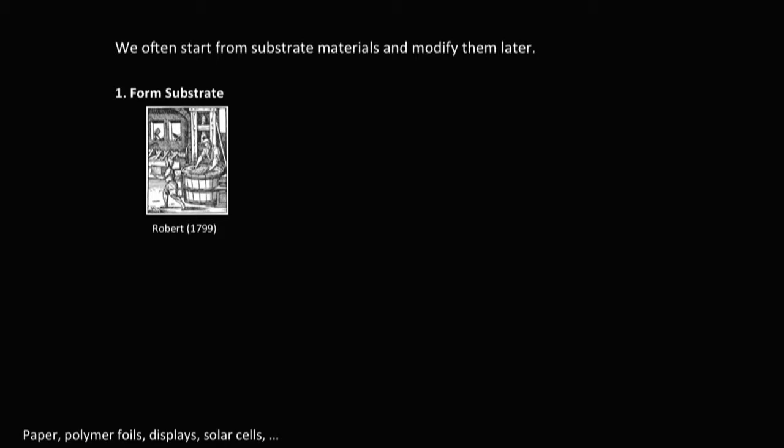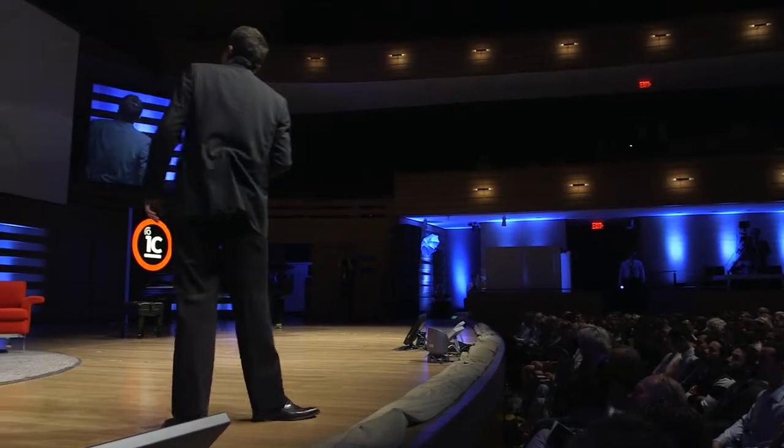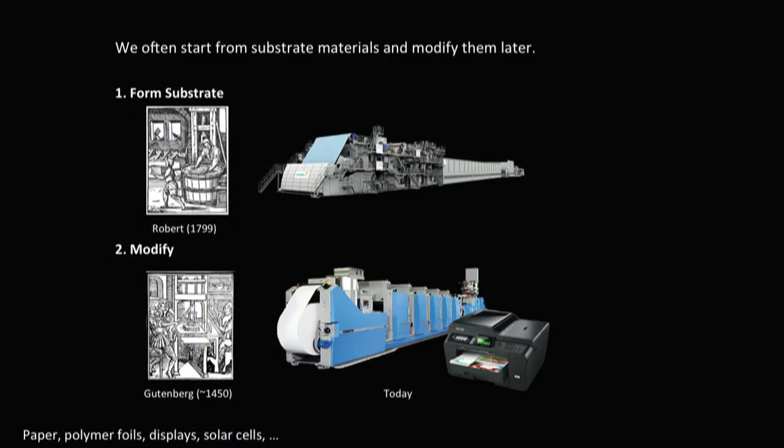Making substrates and then putting something onto these substrates in a sequential fashion is something that we've been doing for a long time, manually and then using machines. When you think about tissues, the idea is very similar — we try to make a substrate first and then populate it with cells such that it assumes tissue-like properties.